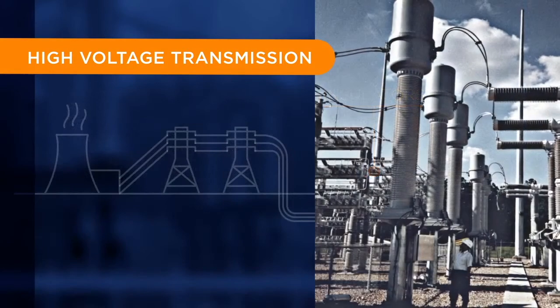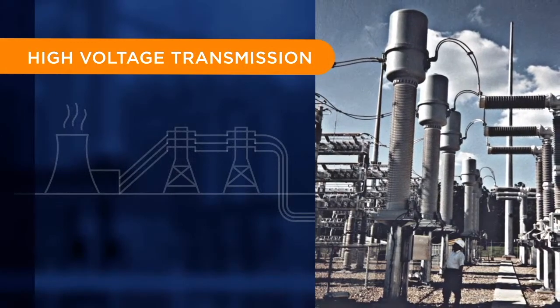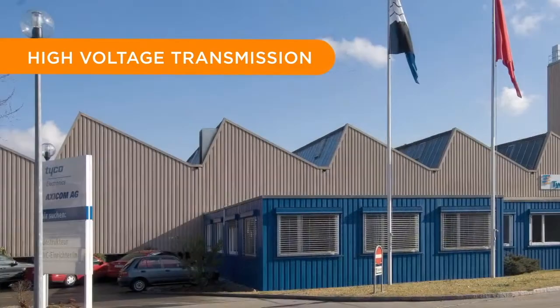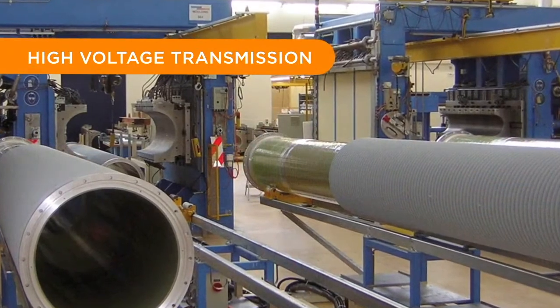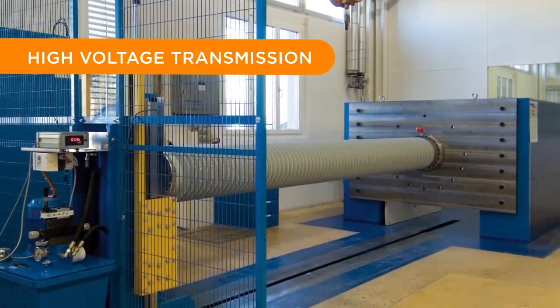These are replacing older porcelain insulators and supporting the infrastructure build out as the global energy industry expands to serve increasing population densities. With an expanded manufacturing footprint for high voltage products, including a world-class testing facility for insulators up to 1.1 million volts, TE Energy is uniquely positioned to serve customers around the globe.